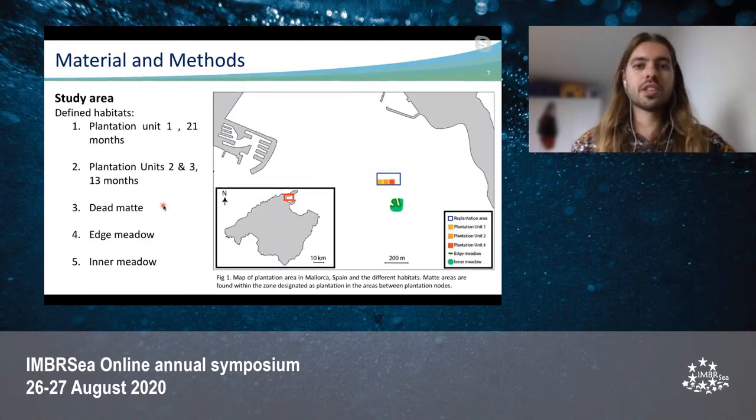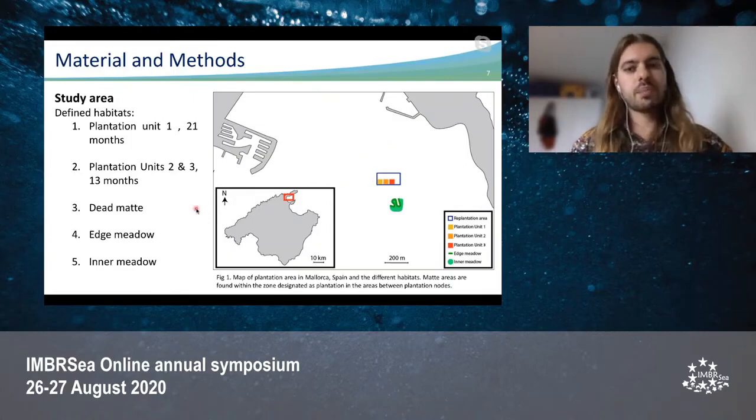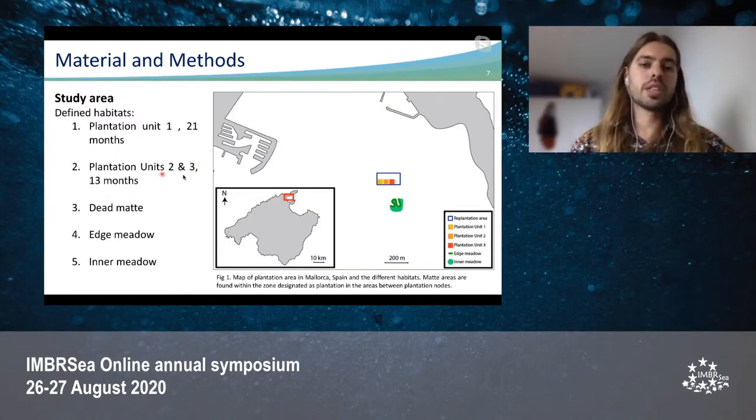Moving on to the materials and methods. The study area was located in Pollença Bay, in the north of Mallorca, Spain. The plantation area was divided into plantation units, but we will only focus on plantation unit one, which was 21 months old at the time of sampling, and plantation units two and three, which were 13 months old and will be treated as a single unit.